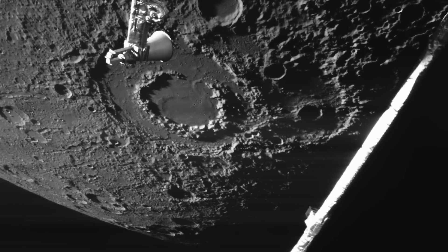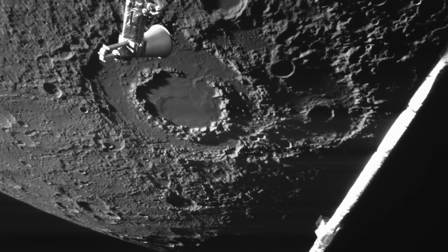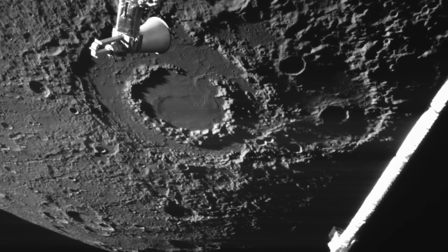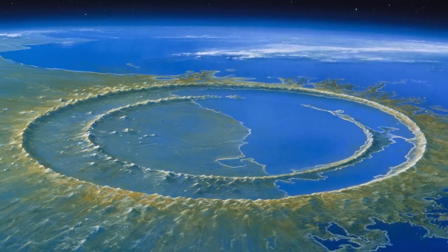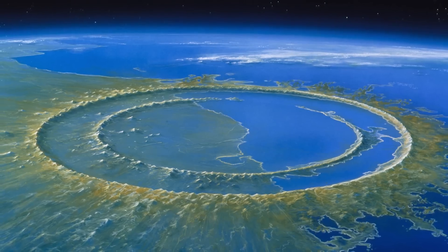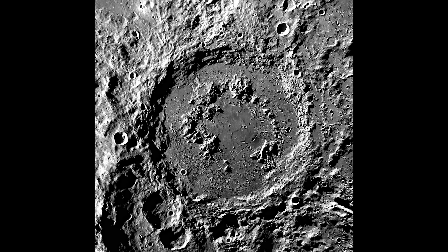Just four minutes after its closest approach on September 4th, BepiColombo was greeted by an awe-inspiring sight: a massive peak-ring basin. A peak-ring crater is a specific type of impact crater with a ring of elevated terrain or peaks surrounding the central depression, rather than a single central peak. The rings form by different processes, and inner rings may not be formed by the same processes as the outer rings.